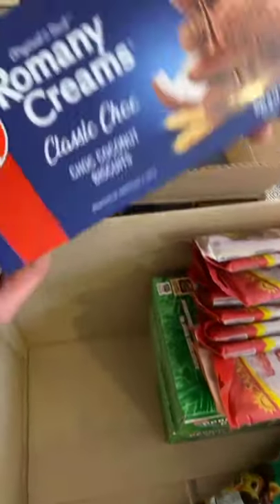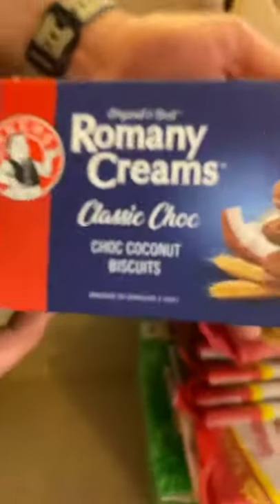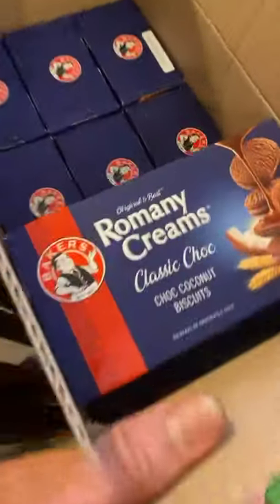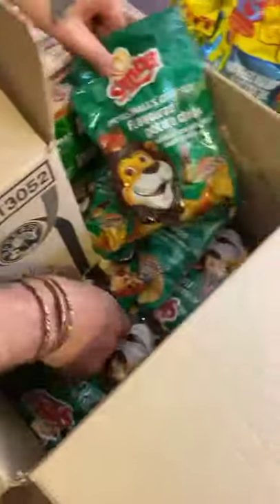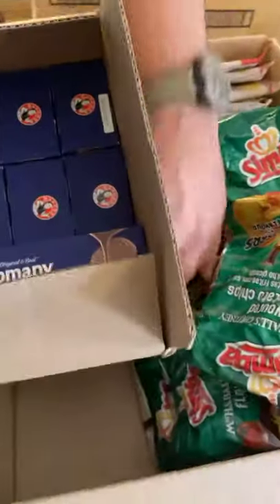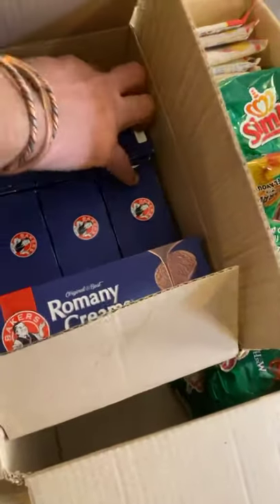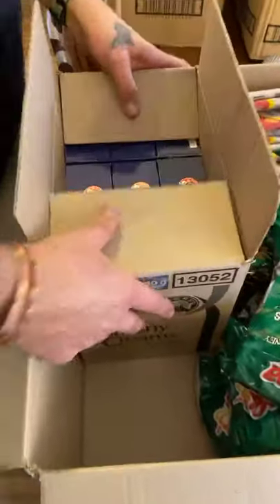Look what we got here - Romani creams! Oh mama. Okay, we don't need to focus too much on those, but there's a whole big box of them. Let's put that box in this box. How many viewers do we have? 11, 12 viewers. Nice.